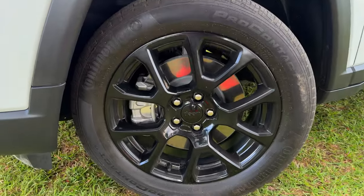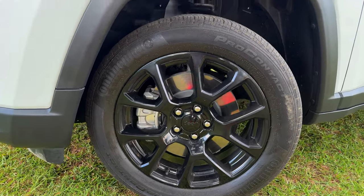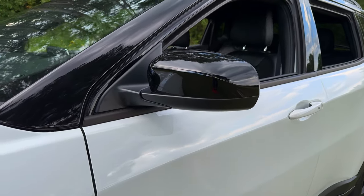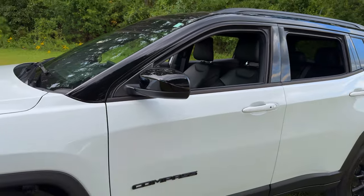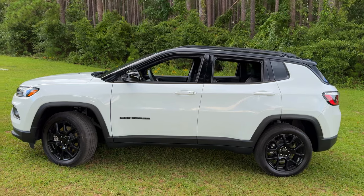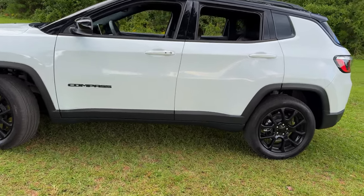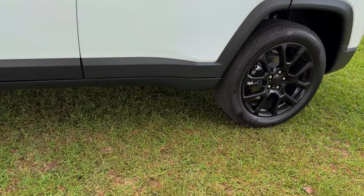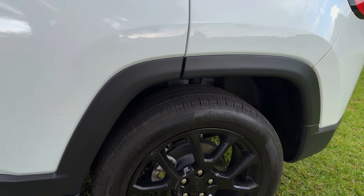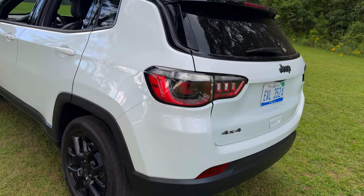The Compass sits on 18-inch gloss black painted aluminum wheels wrapped in Continental ProContact 225/55 R18 tires. These wheels and tires are designed not only for style but also for durability, handling city streets and off-roads with ease. Notice the black cladding around the wheel wells and along the bottom of the doors.